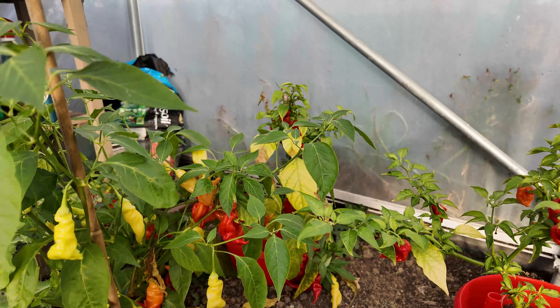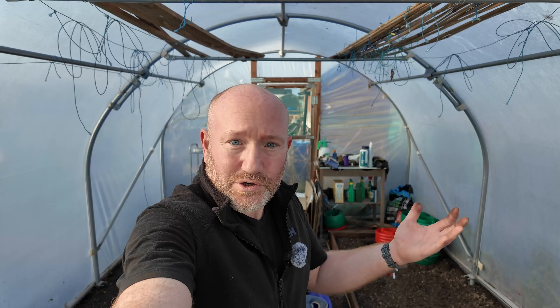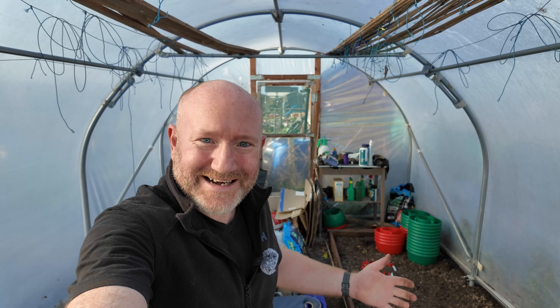That was one side of the polytunnel - the story is much the same on the other side so I won't repeat it. Let me crack on, get a good hour in here, get this cleared out and sorted. I'll feel a million times better once it's done. We'll come back and see if we've got any produce, anything that survived. If not, we'll get some cracking compost this year.